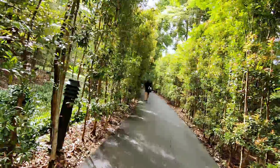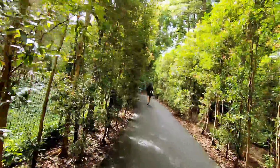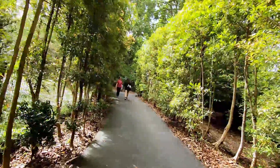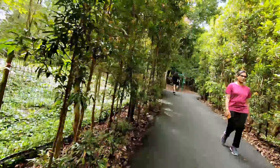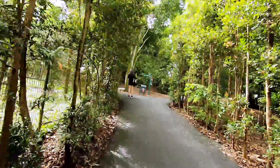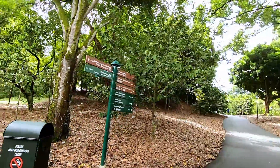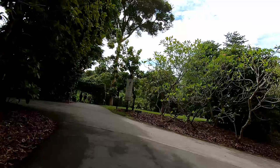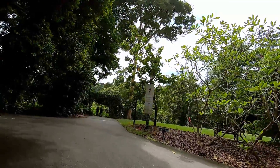There are nice trees along the road, but they don't look natural because these were all planted. You can see they are in rows almost. The visitor center is not at the entrance — you have to walk in quite a bit.